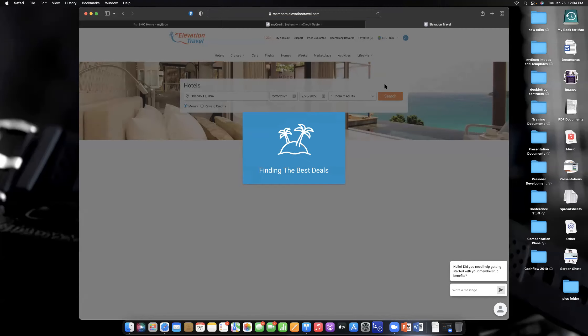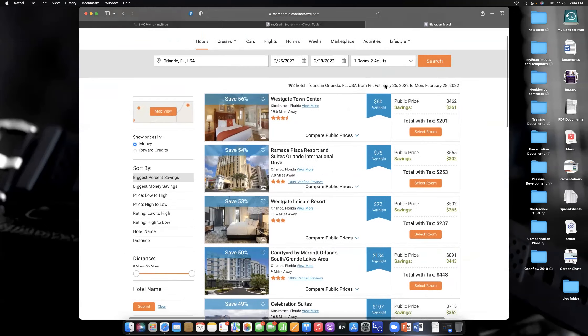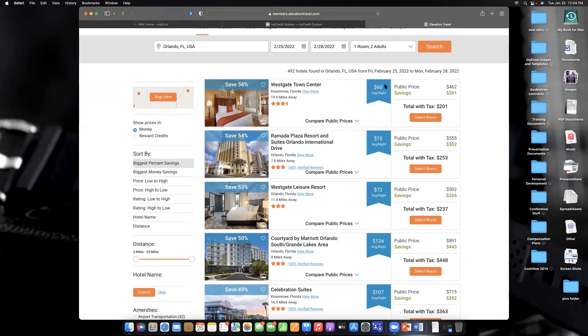It's also going to look at our competitors — Priceline, Expedia, Hotels.com, Travelocity — and pull their prices. All prices shown include taxes and fees. Here's an example: the Westgate Town Center, a 3.5-star hotel for the weekend. On Priceline or Expedia it's $462 for the weekend including all taxes. With us, it's $201 for the whole weekend, including all fees and taxes.